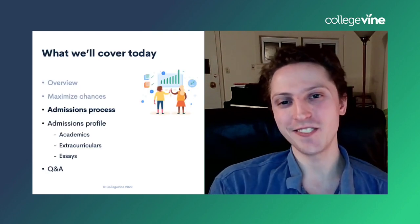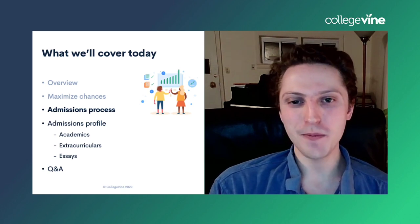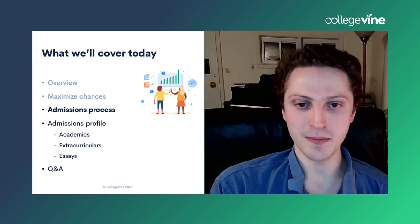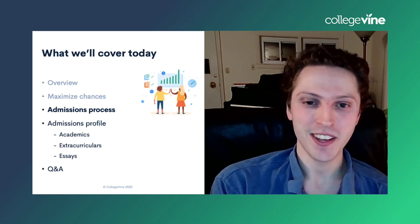Part of it is luck, so you just have to hope somewhat. We'll cover all these bits and pieces from the maximizing chances section in more detail later on.